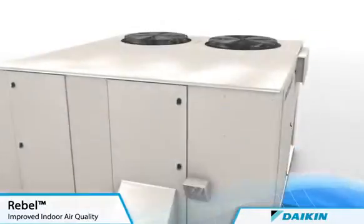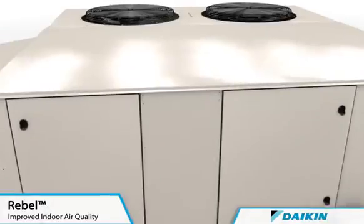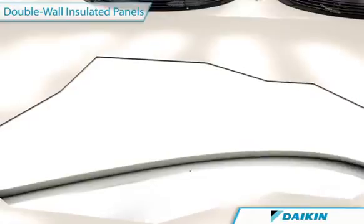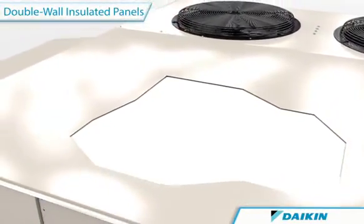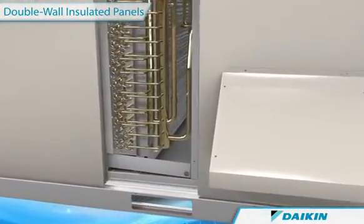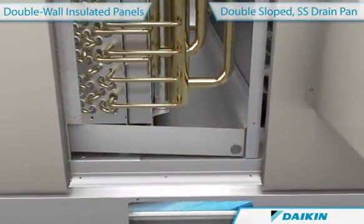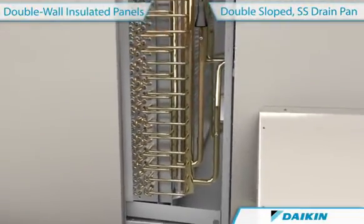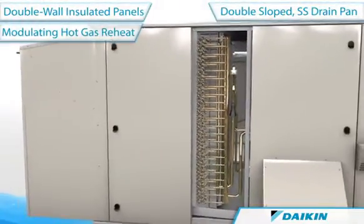The Daikin commitment toward improving energy efficiency also transcends into improving indoor air quality. Robust double-wall foam-injected insulated panels preserve an air-tight environment while preventing moisture and dirt from penetrating the cabinet. Inside the cabinet, a microbial-resistant double-sloped stainless steel drain pan eliminates standing water and harmful bacterial growth. And for optimum comfort, Rebel's modulating hot gas reheat delivers superior dehumidification without sacrificing energy.